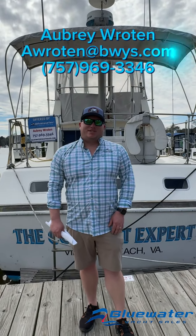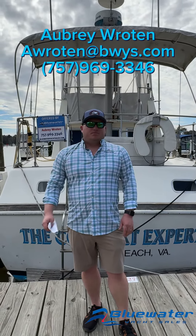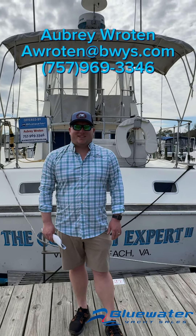Once again, my name is Aubrey at Bluewater Yacht Sales. If you want to see the full listing on this boat, please visit BluewaterYachtSales.com. If you have any more questions, please contact me at 757-969-3346. Thank you.